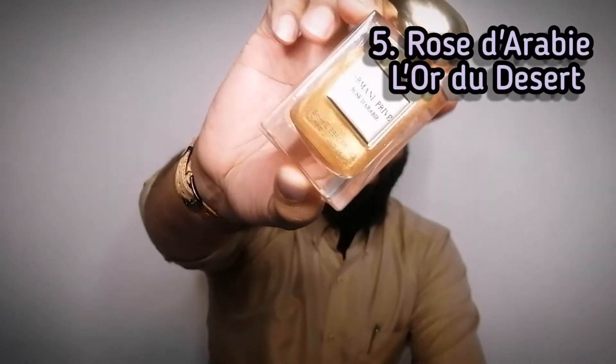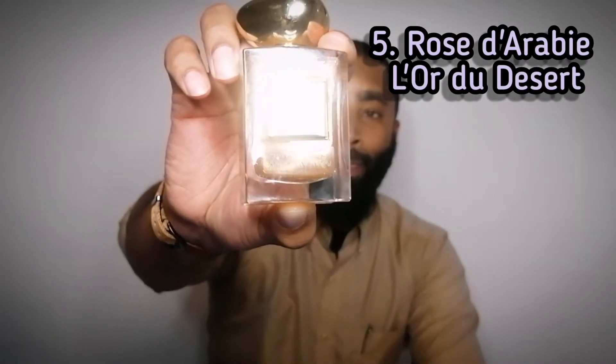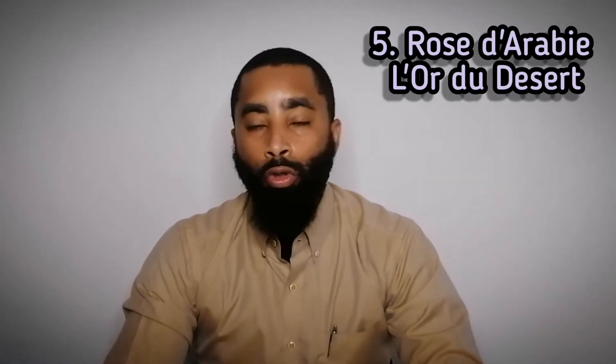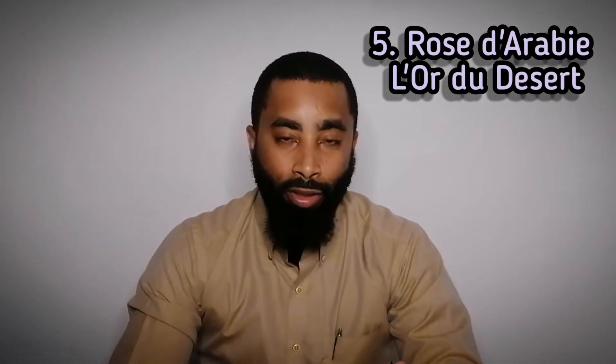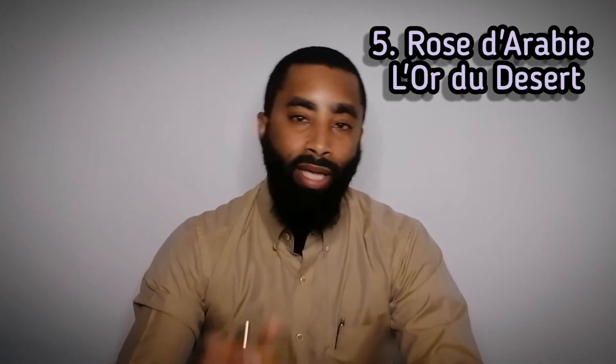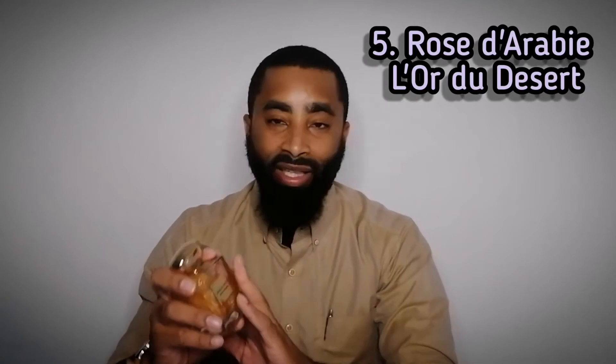Coming in at number five is a limited edition. This is Rose d'Arabie, and as you can see this is not the typical Rose d'Arabie that comes in the black box or black container, black bottle. This one has gold flakes in it. The smell is different on this one — the regular Rose d'Arabie is a rose-oud combination, whereas this is a rose and saffron combination. This one is a beautiful fragrance. I'm glad I was able to get my hands on it. I believe there are three limited edition ones, and this is the only one that has the gold flakes in it. The other two just have different bottle designs — they're like black and gold. And I believe at least one of them has the same note breakdown as this one, where it's more rose and saffron combination.